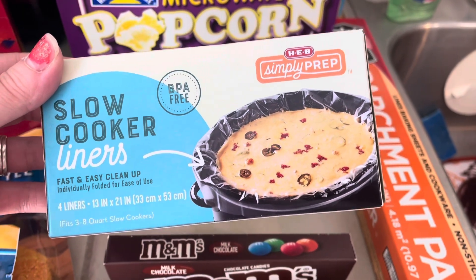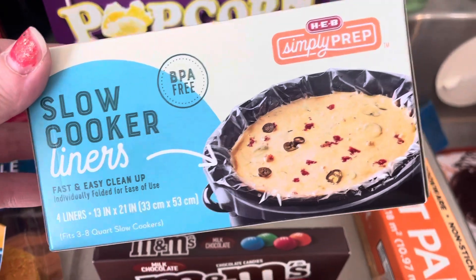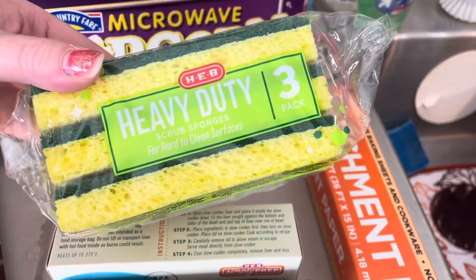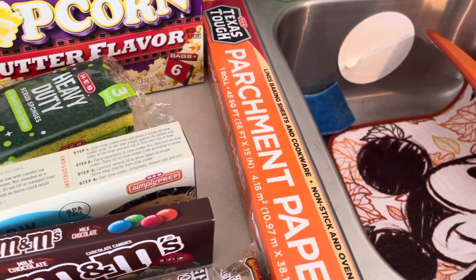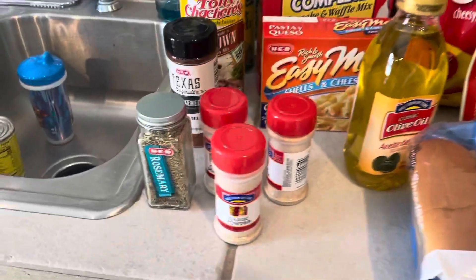I just want to get back to having fellowship with people in our home, so these slow cooker liners will make life a breeze this upcoming holiday. We were running out of sponges — I think I have one more — and I don't ever like to just not have any. Then I got some honey and some parchment paper. I use parchment paper almost every day.